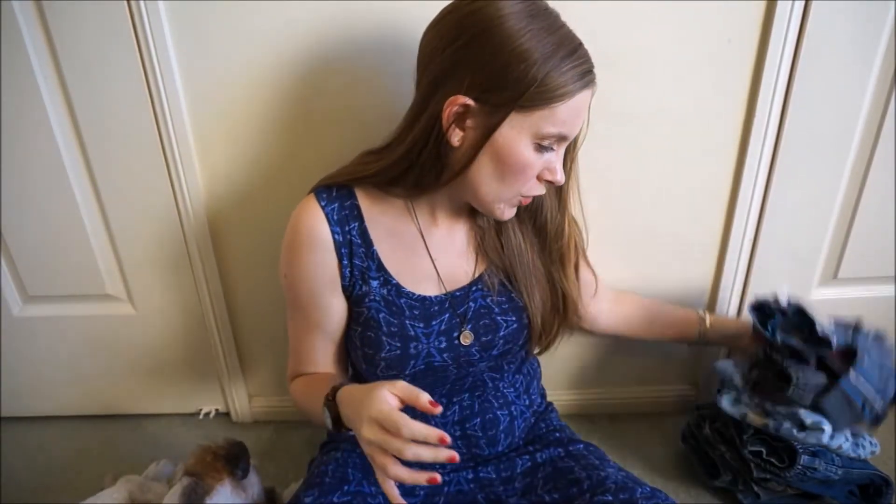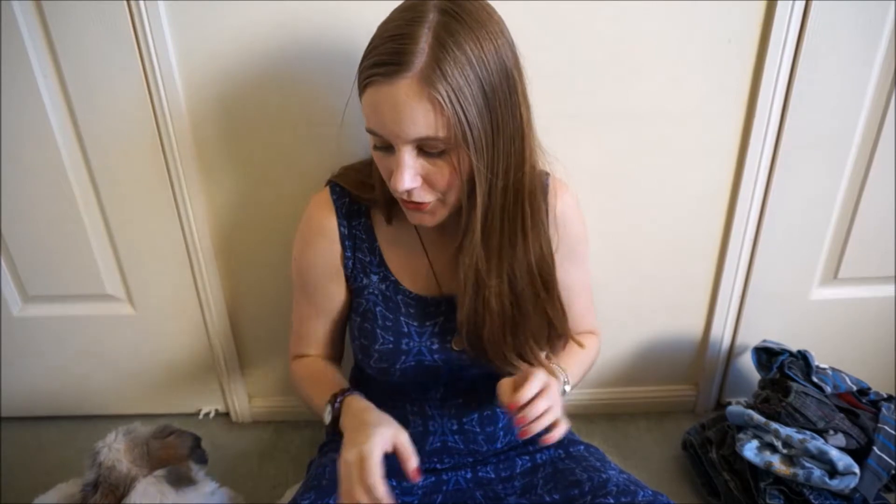I basically just went in and grabbed everything that I thought might fit and then tried it all at home later. It was usually the case that if it was too big for one, it was perfect for the other, and if too small for one, it was perfect for the other. So because they're two and three, they're just different sizes in clothes and it's really good to do that with.